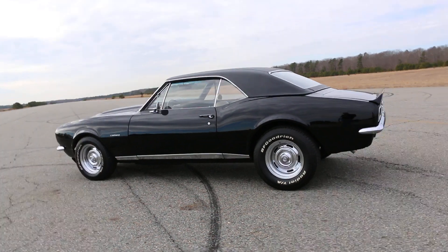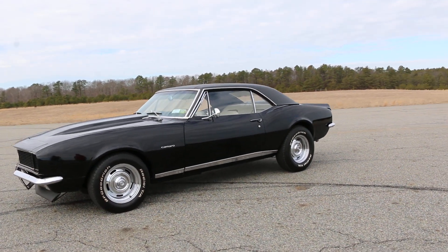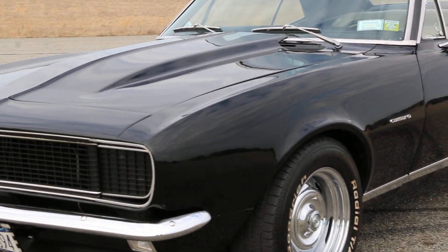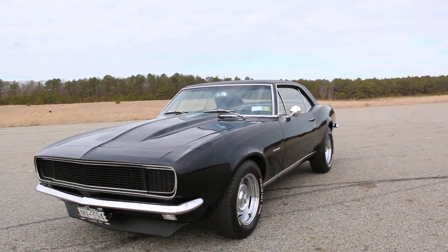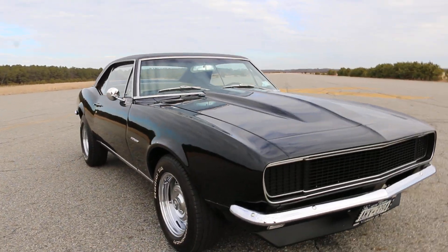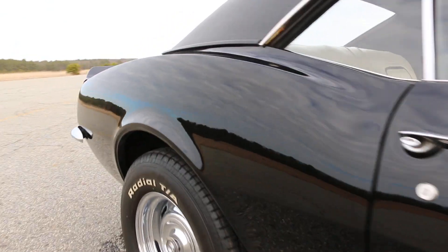It's got a 327, 210 horsepower with a Power Glide transmission, power steering, power brakes, sitting on Rally II wheels. It has a steel cowl hood. The hideaway headlights are electric — they were electric from the factory — and they work great.